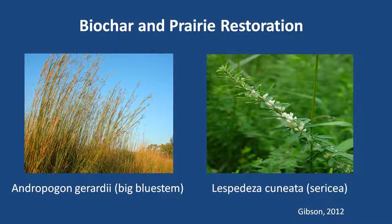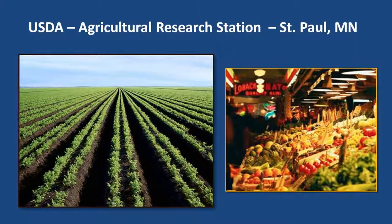Researchers in our Illinois Biochar Group are conducting field and lab studies, which I'll describe next. Research on biochar has grown exponentially in the last five years, not only in the Midwest and US but worldwide. One of our members, Kevin Gibson at Purdue University, is examining biochar applied to soils for prairie restoration.